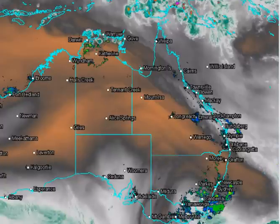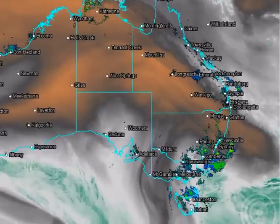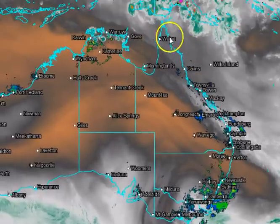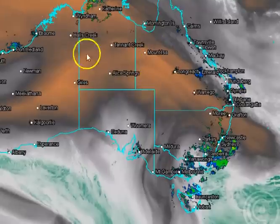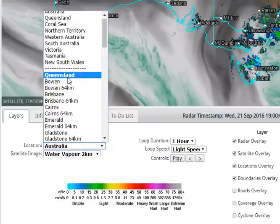The first thing you might see is this blue outline — that's one of the cool things we've just released in the last week: overlays for the actual boundaries, so Queensland, New South Wales, NT, all these boundaries and the coastlines as well. For ease of use, we've now grouped all the radars in alphabetical order underneath the actual state that you'd like to look at.